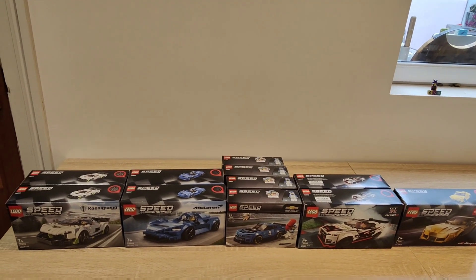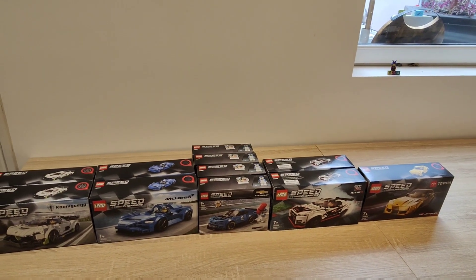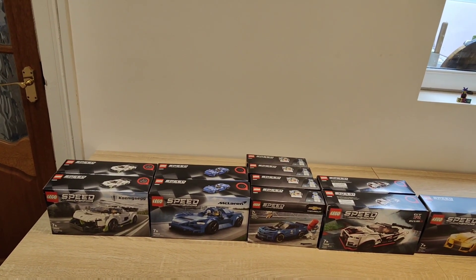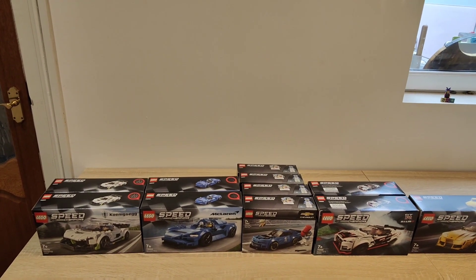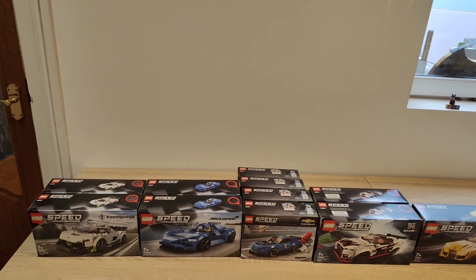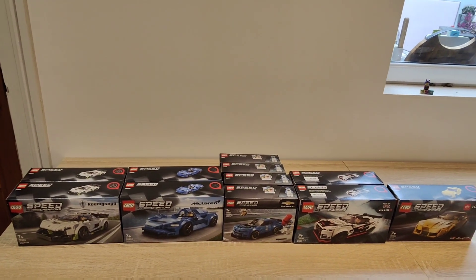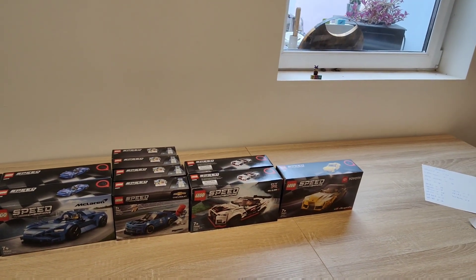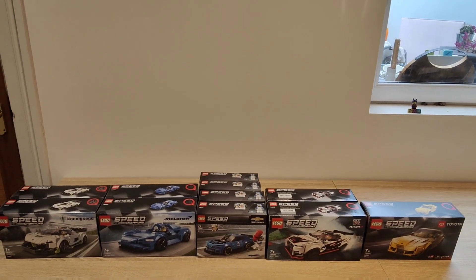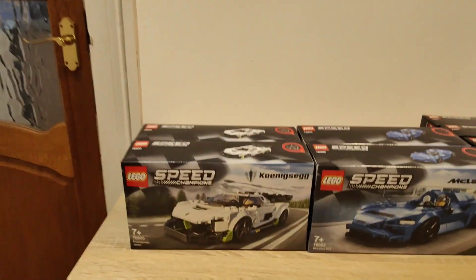Next, we've got Speed Champions. I don't own that many Speed Champions sets — this is totally different from what I used to invest in, because it used to be a real go-to theme that performed really well. But because of that historical positive performance, it's now a go-to theme for lots of new investors, and the overhoarding has generally stopped the level of performance I'd expect from my LEGO sets. So it tends not to be a theme I go too deep on these days.